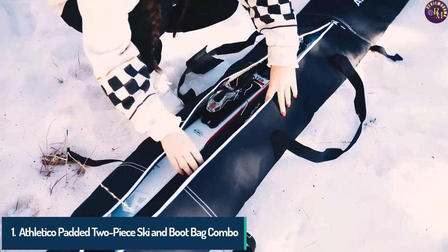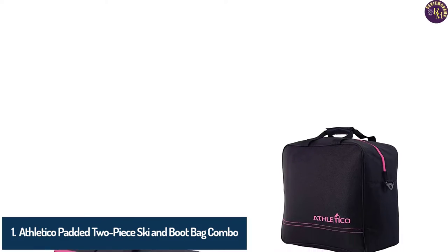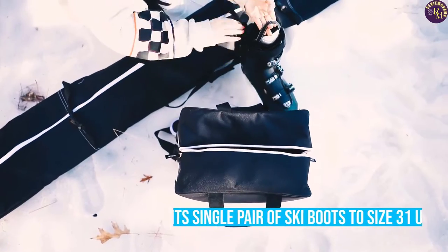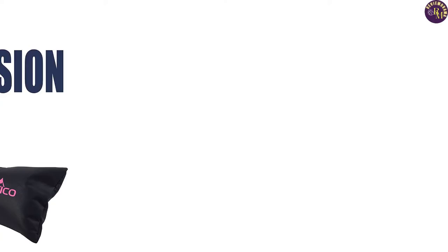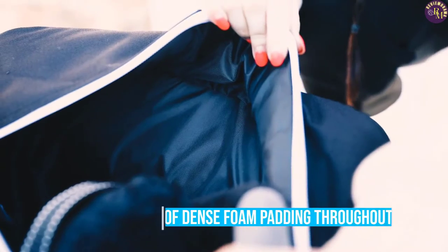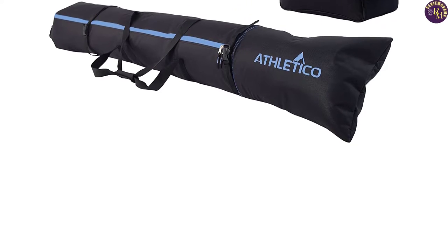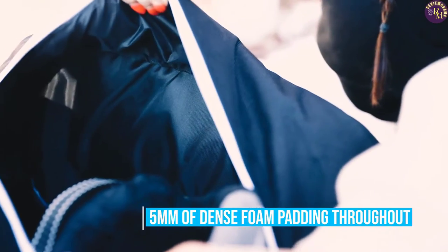Number 1: Athletico Padded 2-Piece Ski and Boot Bag Combo. If you're working with a tight budget but need a reliable way to transport your ski gear, including your ski boots, then the Athletico Padded 2-Piece Ski and Boot Bag Combo might be just what you need. Both the ski bag and the ski boot bag are constructed from durable 600D water-resistant polyester, and both bags are padded, making them ideal for air travel.